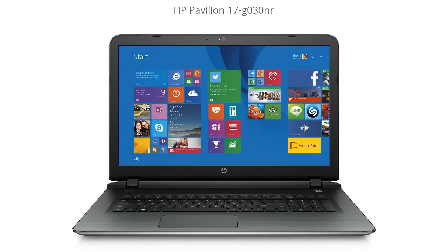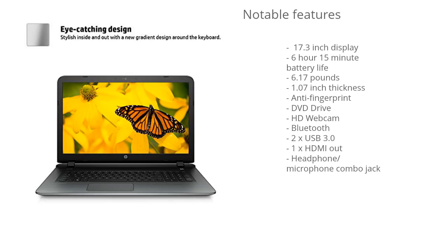Hey, it's The Notebook Tech Guy, and today I'm going to be going over the HP Pavilion 17 G030NR. I left a link in the description below to get a great deal on this model, and you can also read the user reviews and see what other people are saying about it, so be sure to check that out. I'm going to jump right into it with all of the notable features.